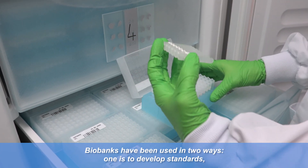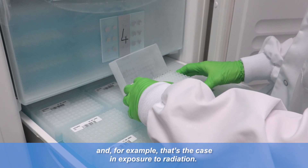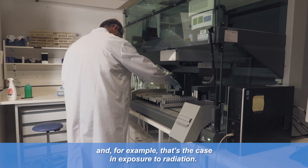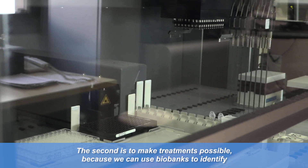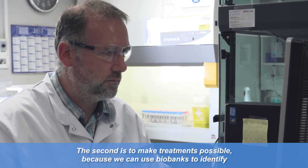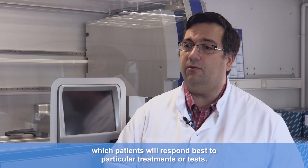A biobank is a place, a facility that collects, stores and distributes material for research. Biobanks have been used in two ways. One is to develop standards, and for example that's the case in exposure to radiation. The second is to make treatments possible, because we can use biobanks to identify which patients will respond best to particular treatments or tests.